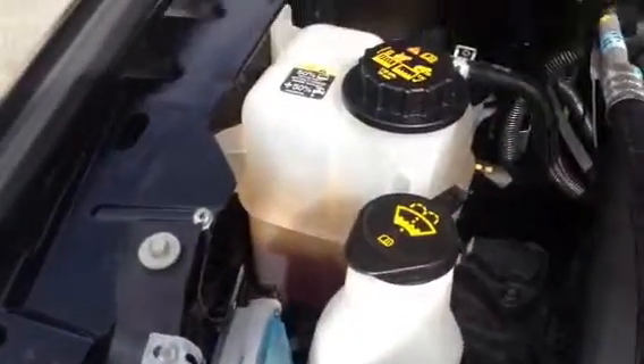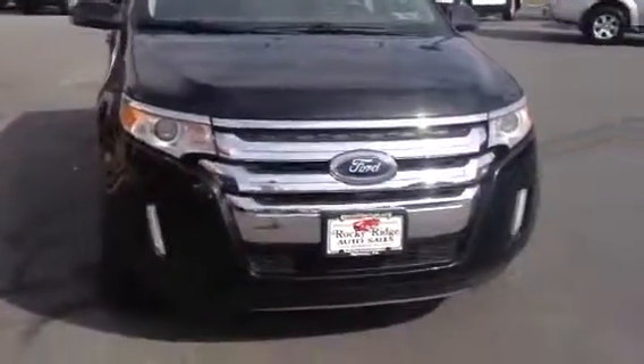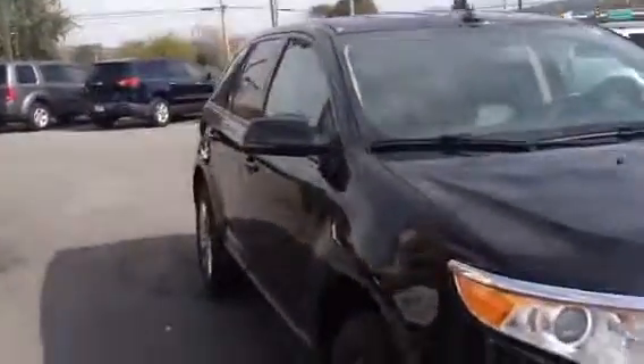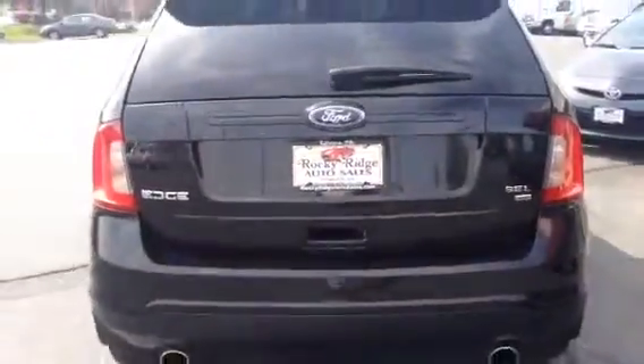We would have taken care of it. Clean motor. All-wheel drive vehicle, so it's ready for winter. These are real good fast-selling vehicles — we do really well with these. Sharp wheels, real clean, no major scratches, deformities, or dents. It's an overall really clean vehicle.